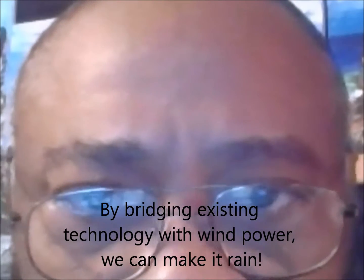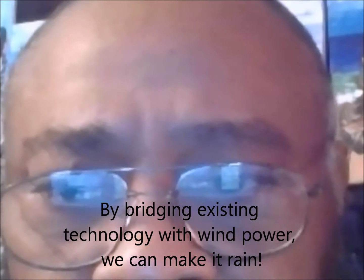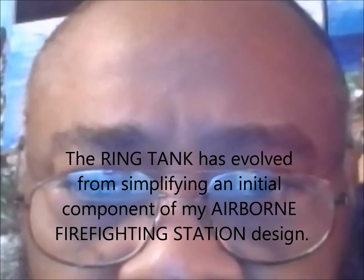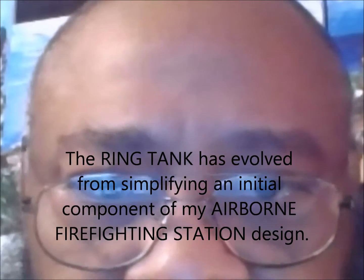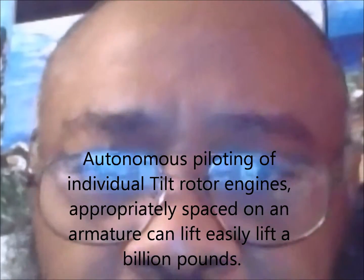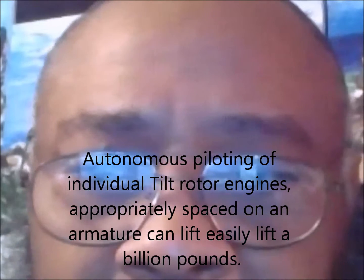I published this on Facebook. You can look it up under Wildfire Suppression Frost Tank, Frost Bomb, on my page on Facebook. You can also look it up under Autonomous Firefighting Ring Tank. Take your time, learn about it, and share it with your friends.